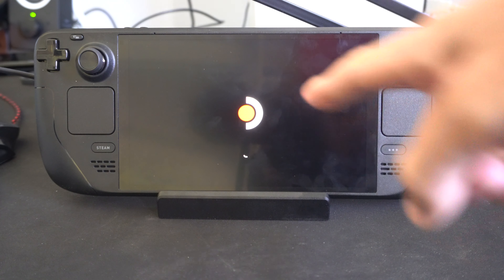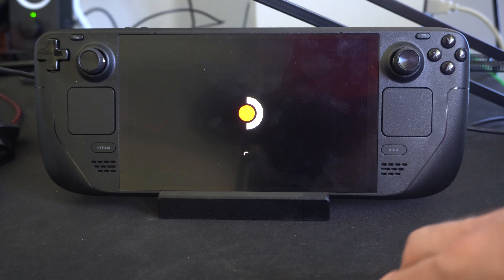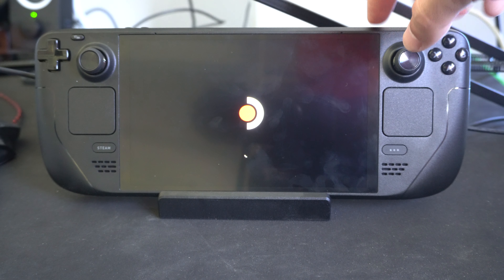Hello everyone, this is Tim from YourSix Studios. Today in this video I'm going to show you how to fix it if your Steam Deck keeps loading on the startup screen, and this could be relatively easy.